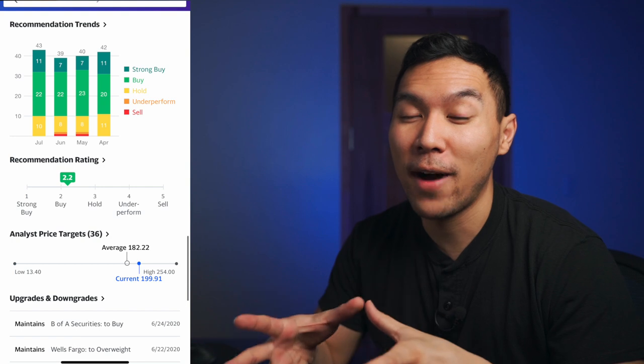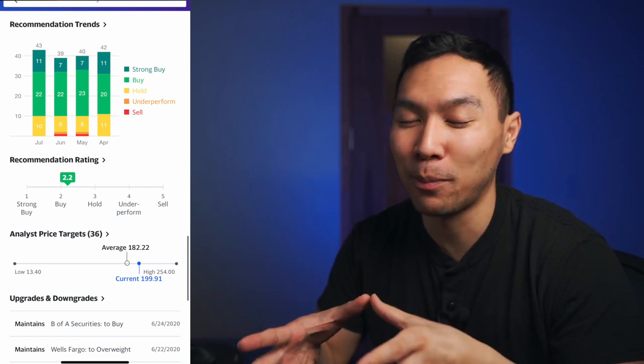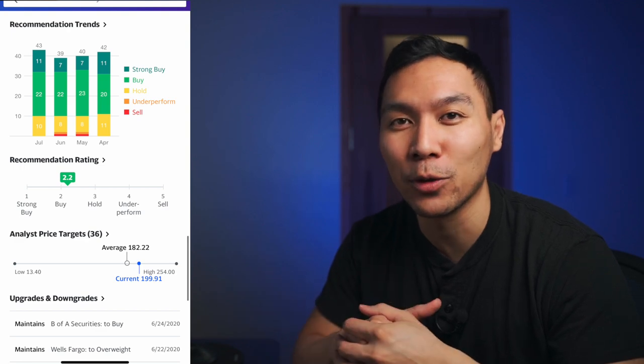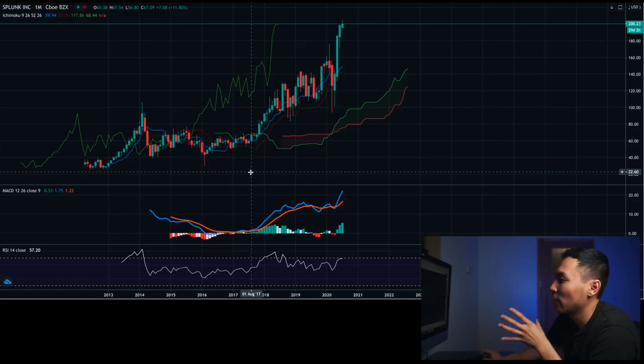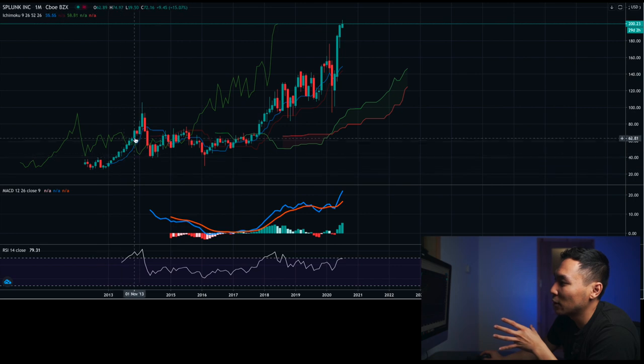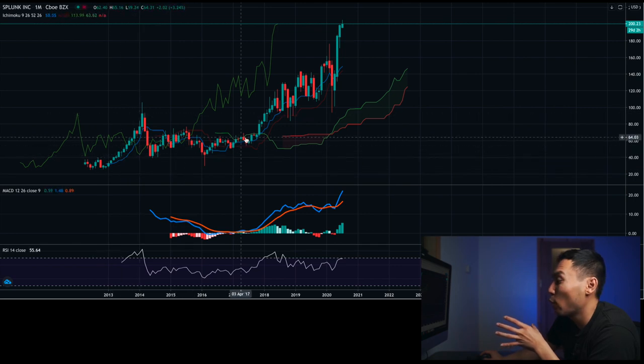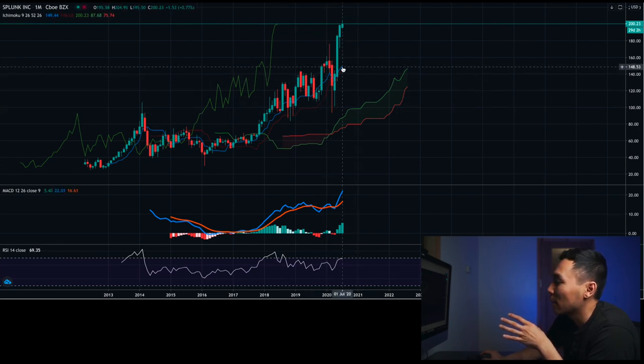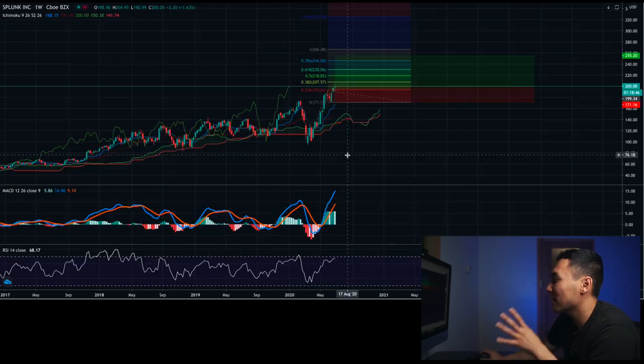According to Yahoo Finance, they do consider Splunk a buy as well. Now let's take a look at the technicals. On the monthly chart, ever since its induction it's been pretty bullish — choppy for a while since November 2017, but all signals are bullish: conversion line is above baseline, bullish cloud, MACD is bullish. The RSI is almost looking like it's approaching overbought territory, so this one is a little bit more of a higher-risk entry.